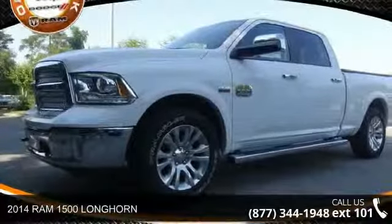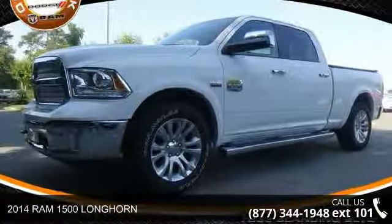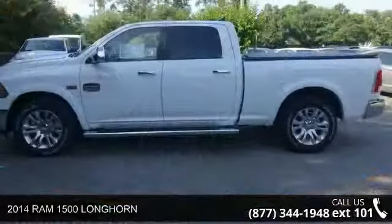Step into the 2014 Ram 1500 Longhorn. This may be the set of wheels you've been looking for.